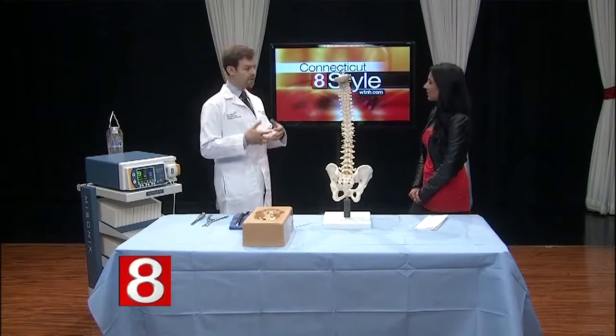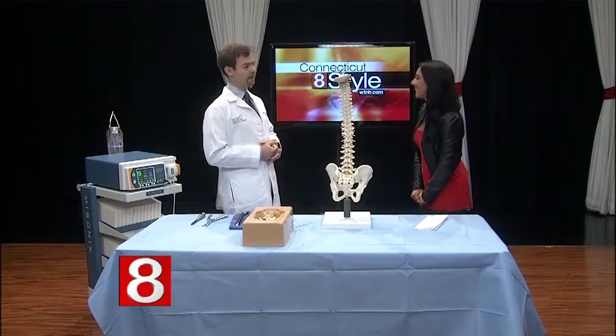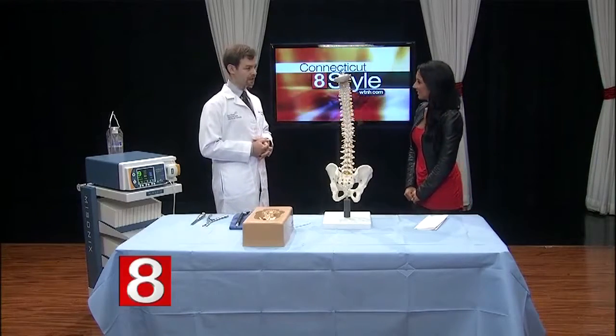The onset can be somewhat insidious — it can take months or years to put things together. The classic symptomatology is called neurogenic claudication, which is basically a weakness or numbness that occurs in one or both legs. It particularly happens when a patient walks or is standing for a prolonged period of time. There may be a back pain component, but that's usually secondary.